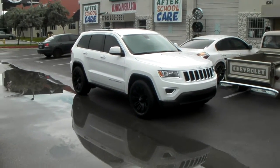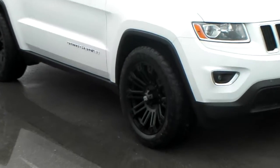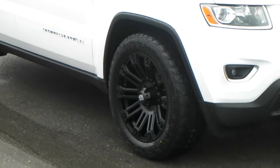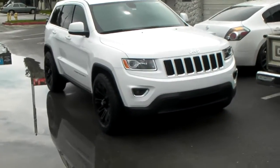Right now we're looking at a 2015 Jeep Grand Cherokee. Got the XD Series Brigade in all black on the white vehicle. Looks great. Can't always see it well on camera, but that is it.